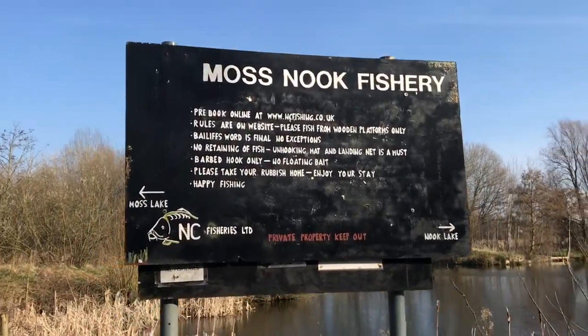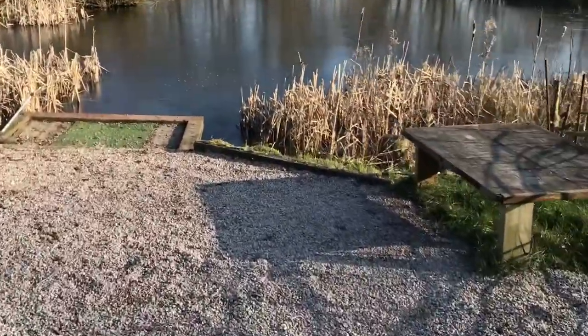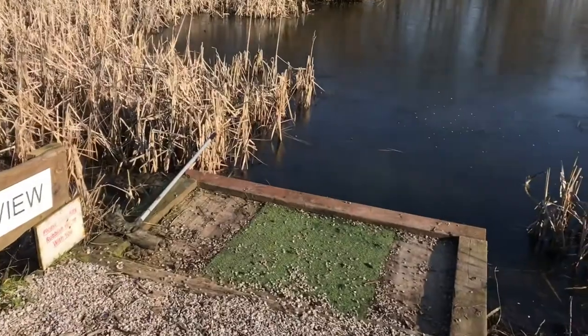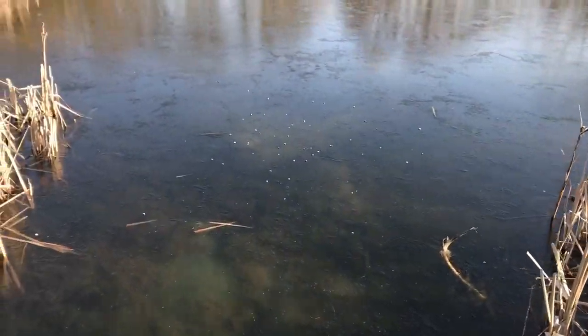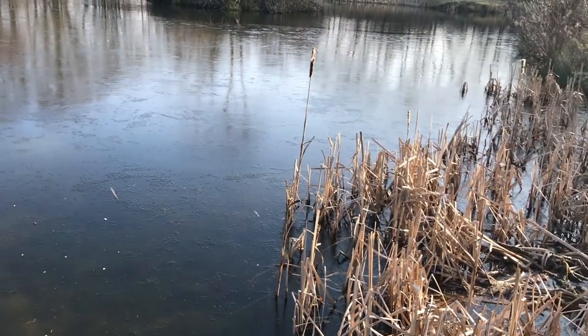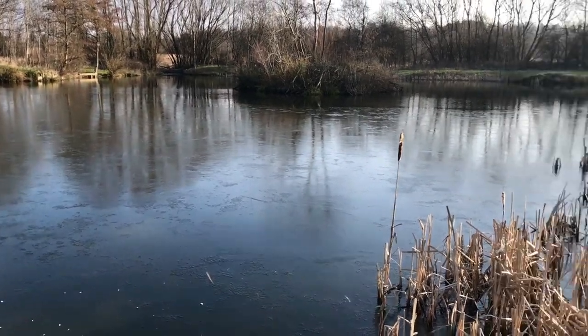We're back out now on a little moss nook. I'm trying to wander around to see if I can find anything. As you can see, there's ice in the margins up this end. This is a small end. I'm going to have a little wander around the lake now to see if I can find anything.